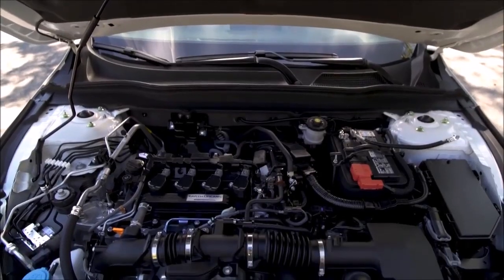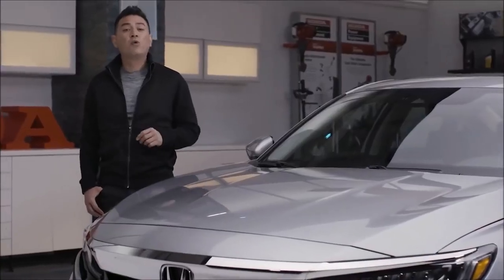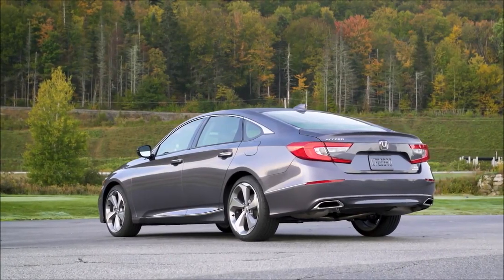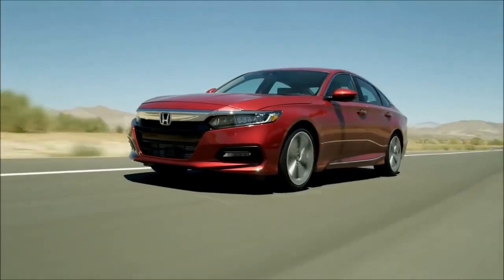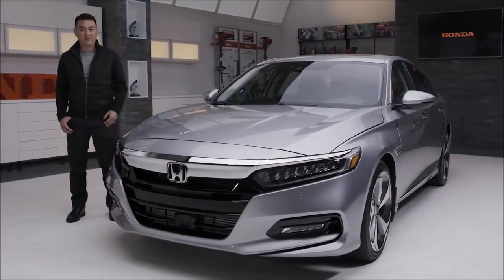Under the hood, there are three new power plant options for the Accord: a 2-liter turbo, a two-motor hybrid, and in this one, we have the 1.5-liter turbocharged engine. Plus, take advantage of sport mode for a more spirited driving experience.